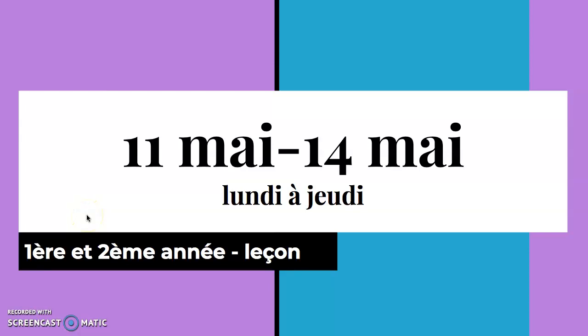Hey all you cool Oceanside Otters! Welcome to the week of the 11th May to the 14th of May. Le 11 mai au 14 mai. Lundi à jeudi. You will notice this week there is no Friday as it is a professional development day.